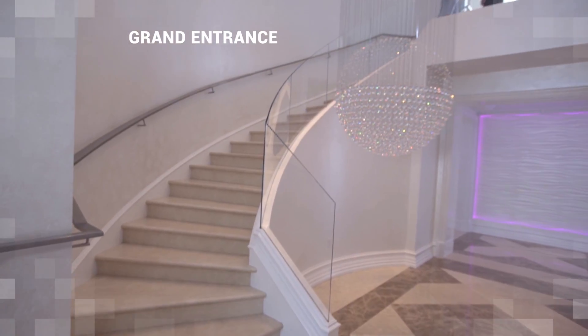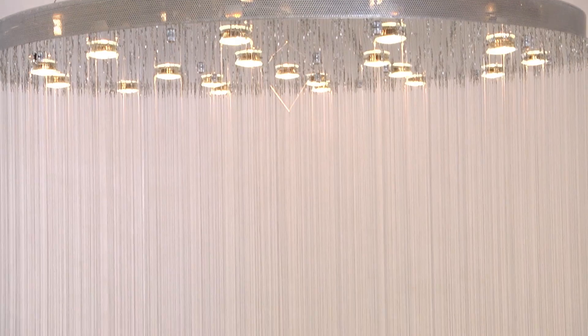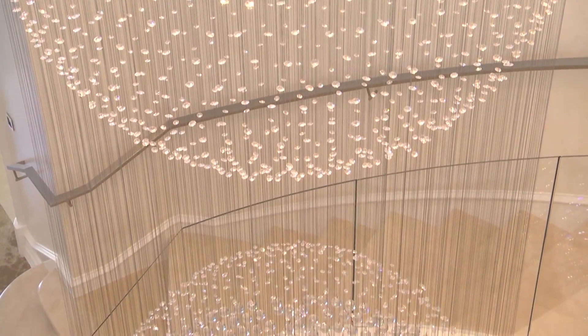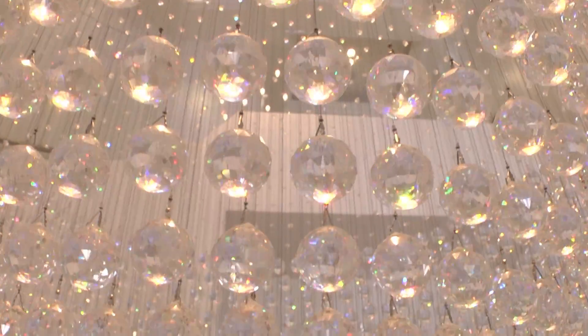This marble staircase is stunning, but what catches my eye is this chandelier. That chandelier has a thousand pieces of crystal in it — it's unbelievable. It is an amazing centerpiece for this beautiful entryway.